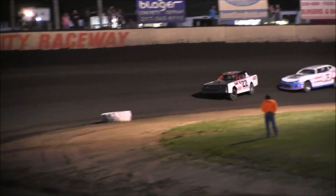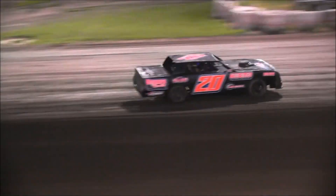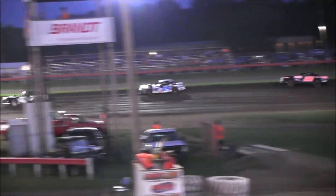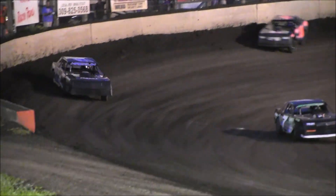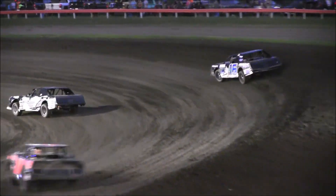Nick Macklin trying to see if he can find something on the top side. Right now, Matt Meyer halfway home here — heat race number one. Andy Thompson in the final transfer spot. Three laps to go here in heat race number one.